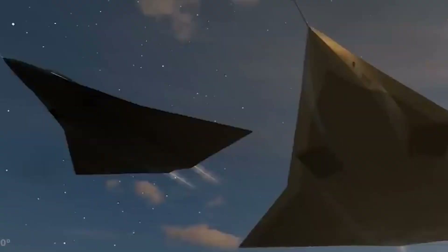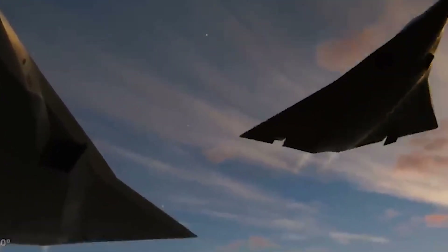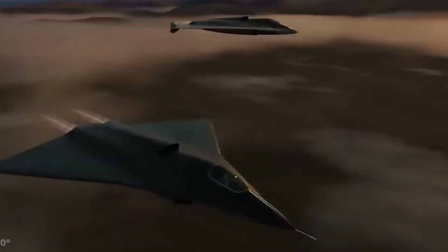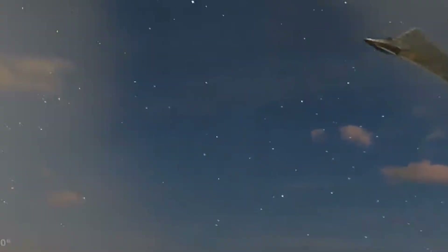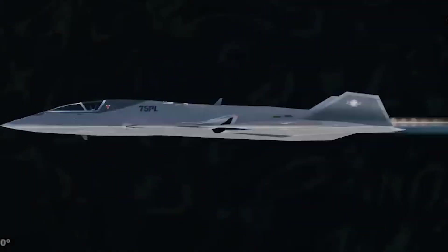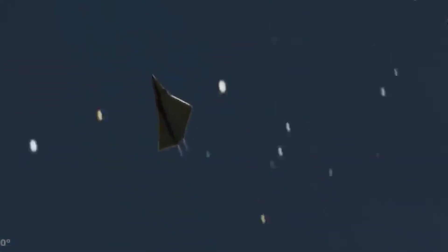We'd love to hear from you. What are your thoughts on the new F-47 fighter jet? How do you see its role in the future of air combat? Leave your comments below and join the conversation. If you appreciated this in-depth look at one of modern aviation's most exciting advancements, please like this video and subscribe to Military Air for more comprehensive analyses and updates. Your feedback is vital as we continue to explore the frontiers of military technology together. Thank you for joining us — stay engaged, share your insights, and until next time, fly high and stay informed.